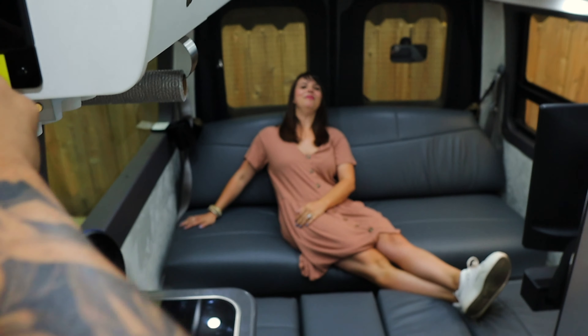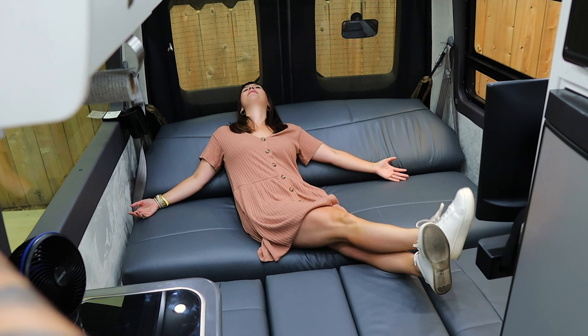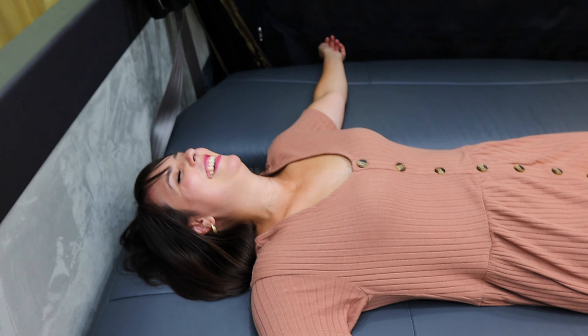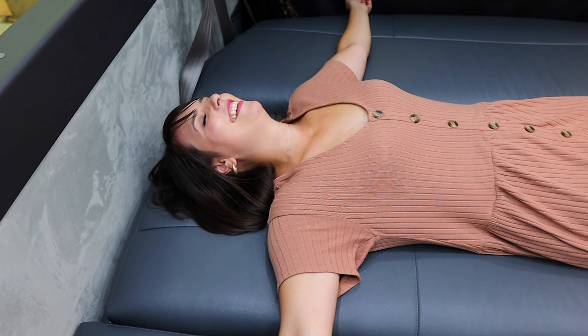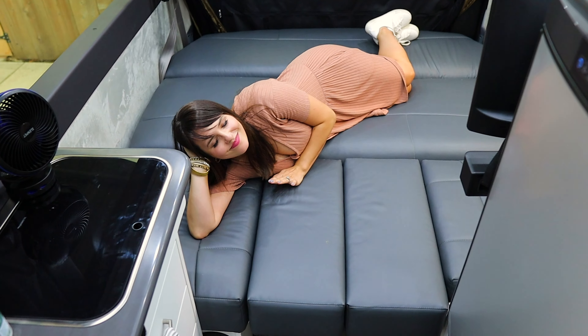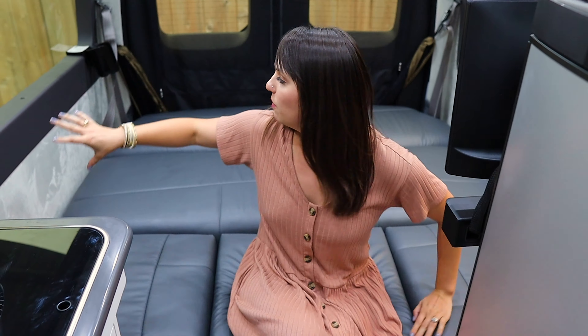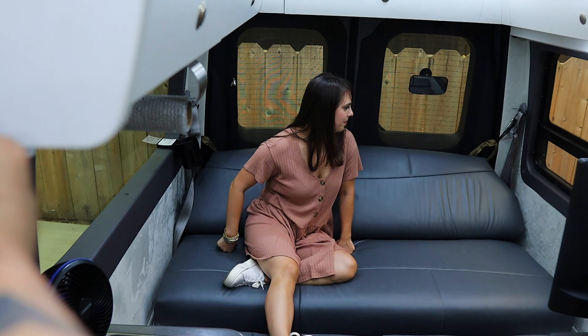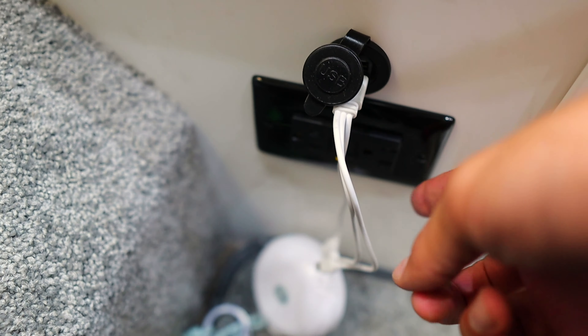Now we're going to show you one of the best features — making the bed. The boards from Kai's car seat actually came with the van; they live behind the driver's seat. Lift up the cushion, fit them right in, take the side cushions and stick them in the middle, then hit the button to retract the couch. What you might not realize is this bed is actually close to a queen size. We lay with our heads toward the back and feet toward the front, and there's a ton of extra storage space underneath.